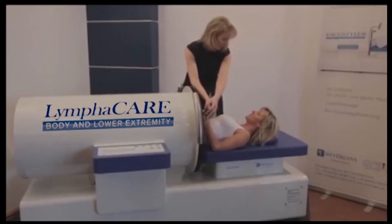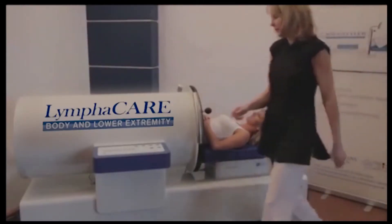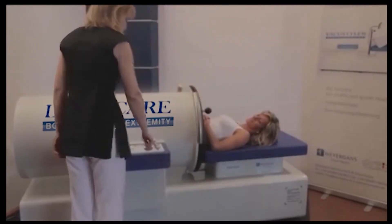Is that all right for you? Yes, thanks. And now I'm switching the appliance on. The customer can remain dressed during the treatment and is automatically drawn in.